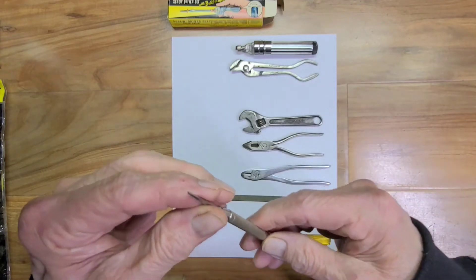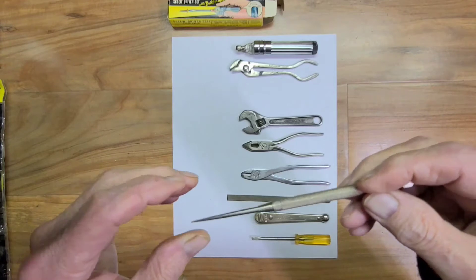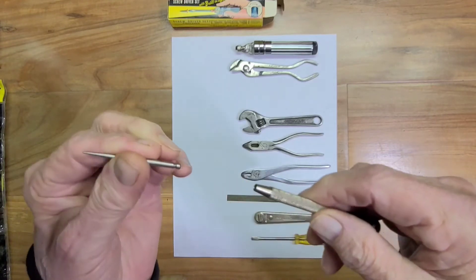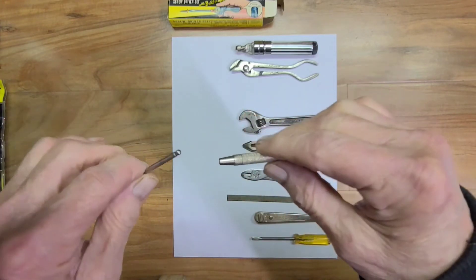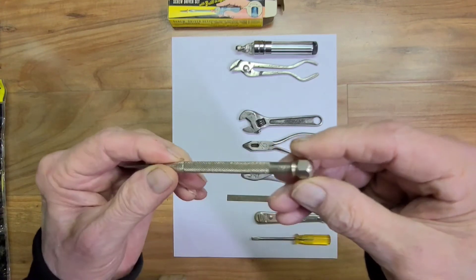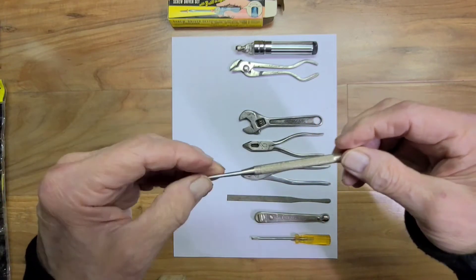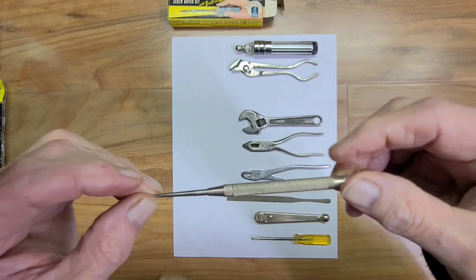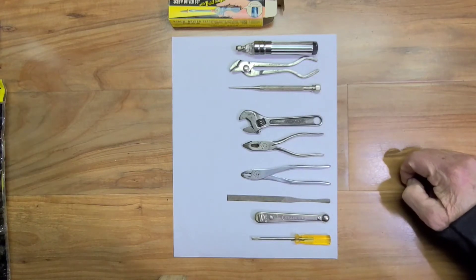Next would be a punch. I thought at first it was a scribe, but it seems to be a punch. However, looking it over here, maybe at one time this came with a lot of attachments because this one comes out. Made by General Hardware Manufacturing, actually called a pick punch. So I guess the other item was a pick or a scribe - a sharp point.